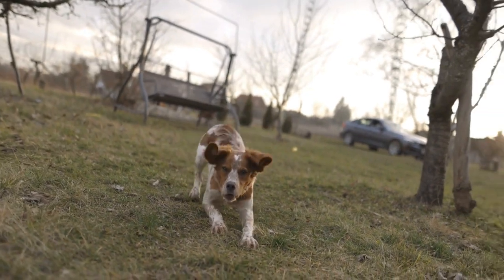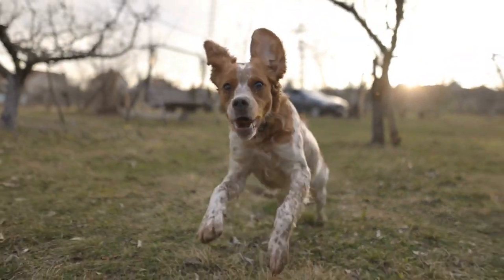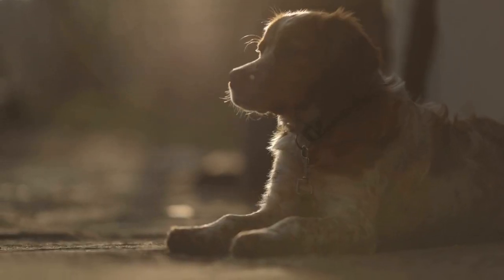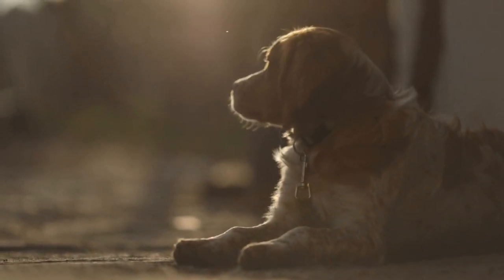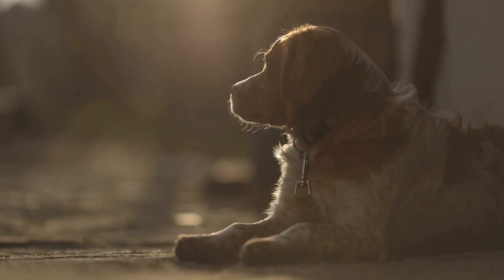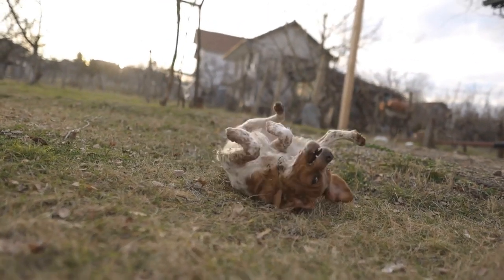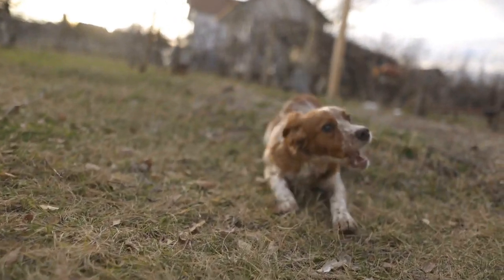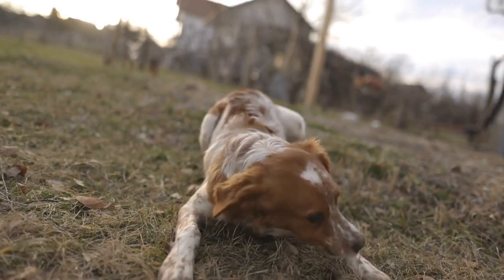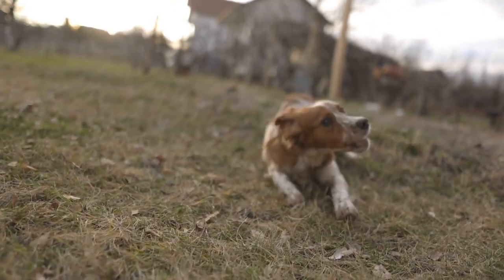Brushing — the key to a healthy coat. Brushing is an essential part of the grooming routine for your Brittany. It not only removes dead hair and prevents matting but also stimulates the skin and distributes natural oils, which gives their coat a healthy shine. Invest in a high-quality slicker brush or a medium-toothed comb to effectively remove loose hair and tangles. Start by brushing against the hair growth and then switch to brushing in the direction of hair growth.